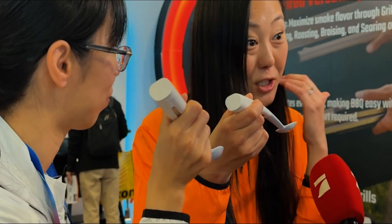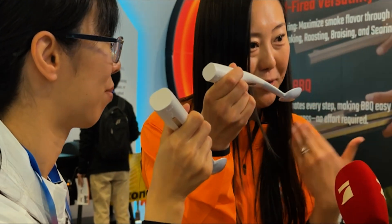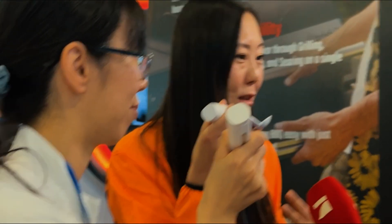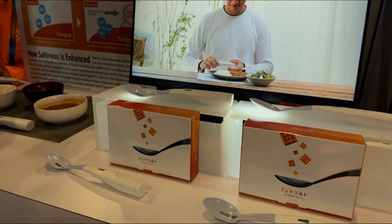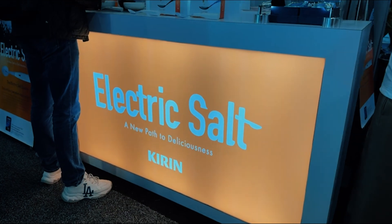Now this one might not be cool tech, but I did think it was kind of funny — electric salt. This spoon is meant to shock you and give you electric waves that somehow make your brain think you're eating salt. It does have adjustments so you can adjust the salt intake. Cool tech, crazy tech. Not for me, but maybe for somebody.